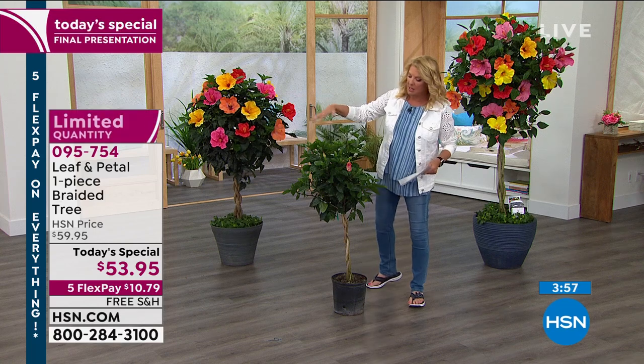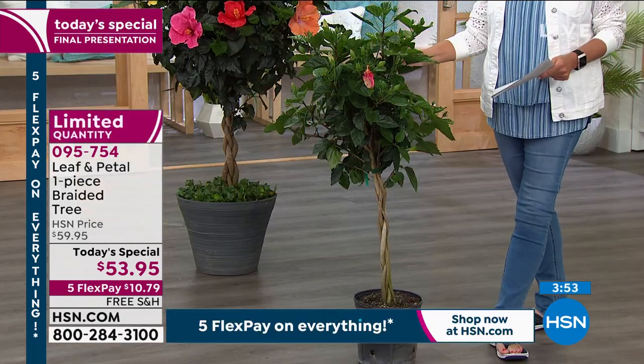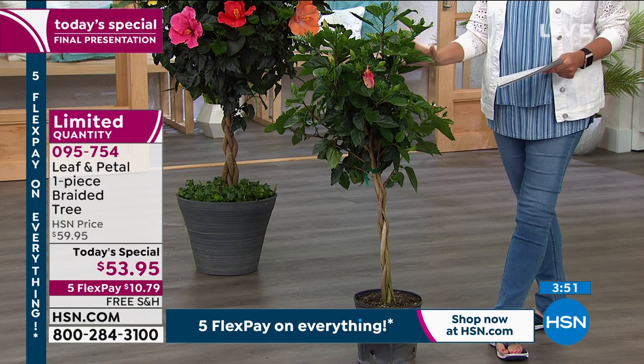Look — I've got already tons of buds on here and one's about to bloom. But just as a green plant all winter, it absolutely brings life to any room.